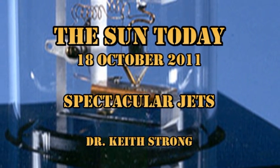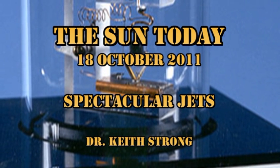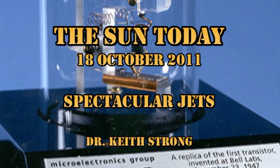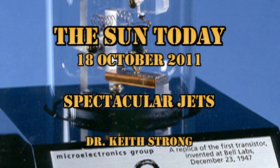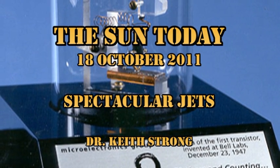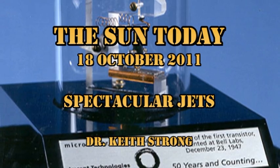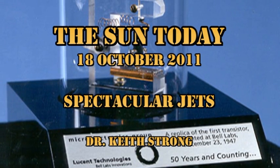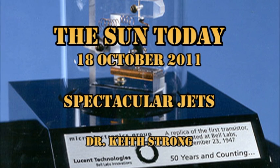First, let's deal with our trivia question. Miniature electronics is the heart of the space program. It was in 1947 that Bell Labs first demonstrated the electronic transistor. Our trivia question for today then is: when was the first transistor radio produced, and by whom? The odds will be given at the end.